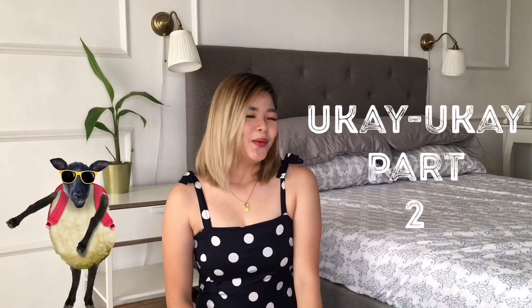Hello guys, welcome back to my vlog. Today I'm going to show you my Ukay Ukay part 2.